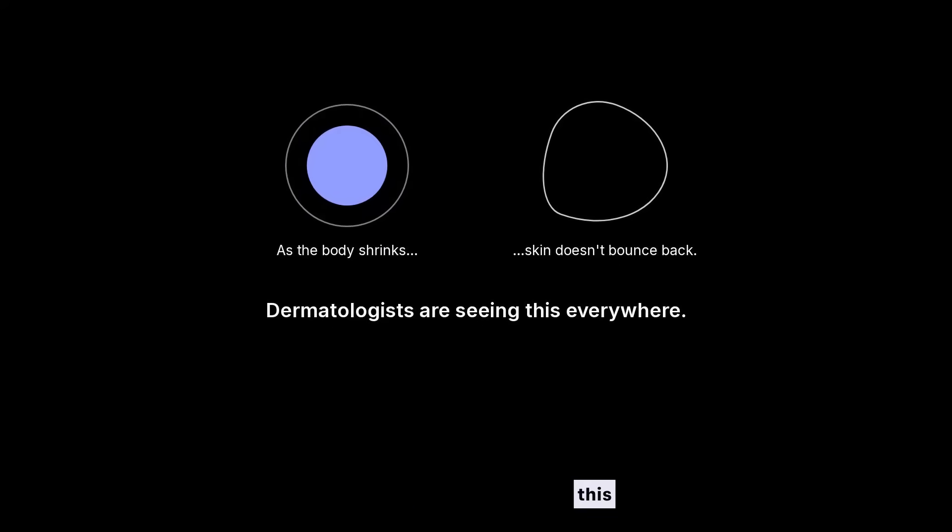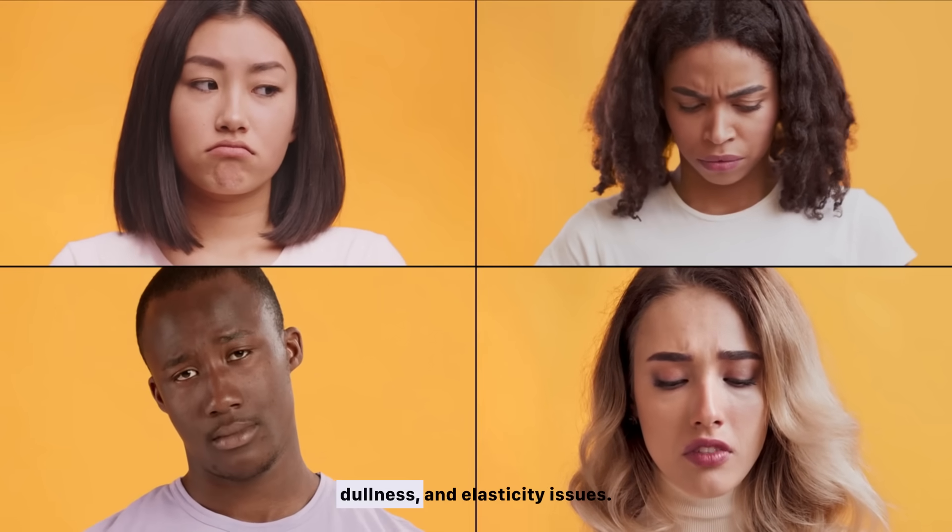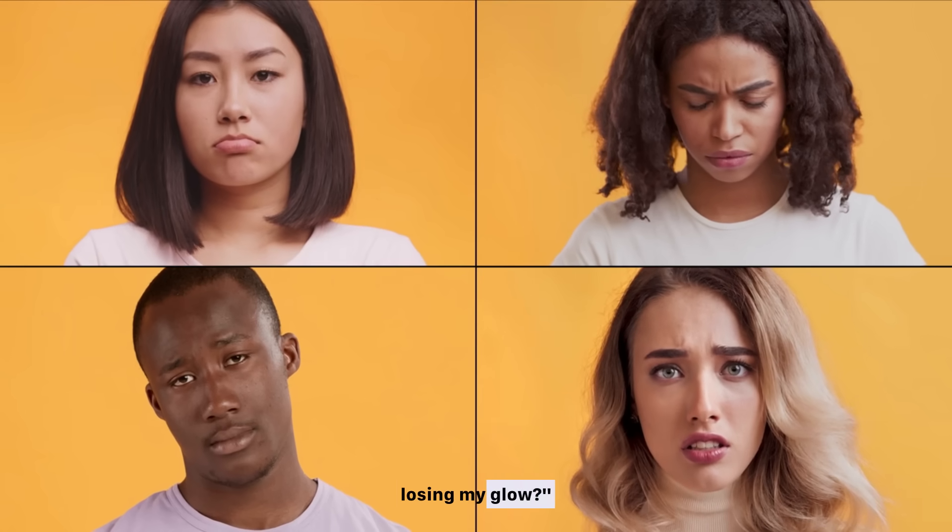Dermatologists are seeing this everywhere. This leads to loss of collagen, face volume, dullness, and elasticity issues. Many ask, why am I losing weight but losing my glow?